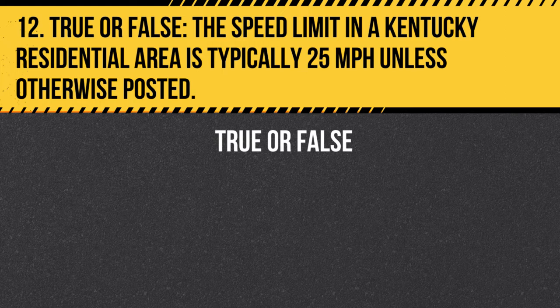Question 12. True or false. The speed limit in a Kentucky residential area is typically 25 miles per hour, unless otherwise posted. Answer: True. The speed limit in a Kentucky residential area is typically 25 miles per hour, unless otherwise posted.